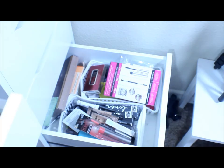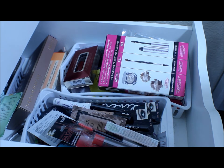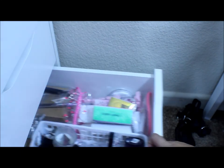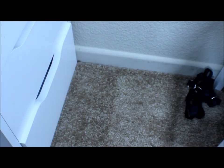My next drawer is another one of my favorites — this is all my extras and products I need to use or want to try. Then I have all my backups and new products I haven't had a chance to use yet. And my last drawer right here is all of my nail stuff. And that's basically it for my Alex 9 drawer.